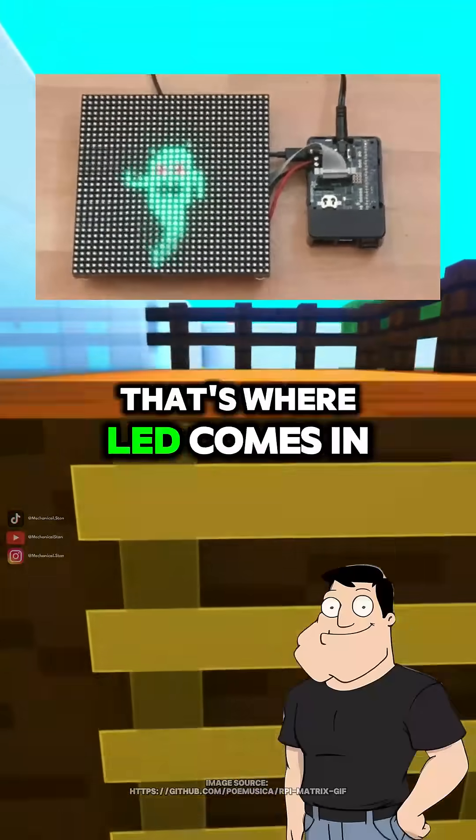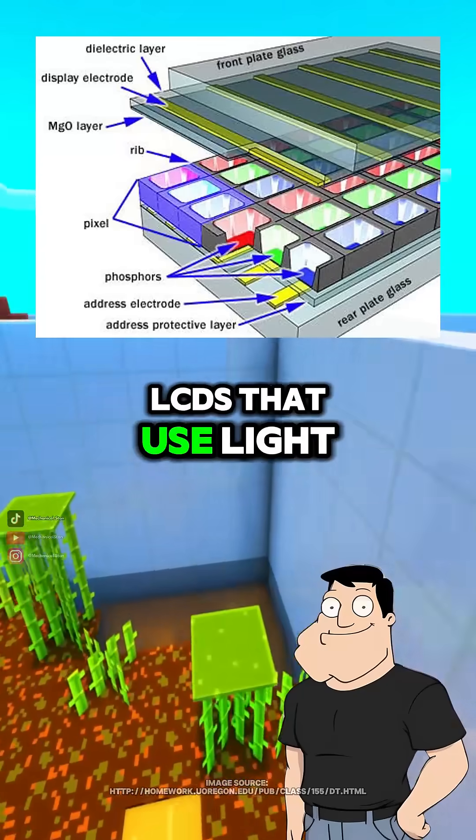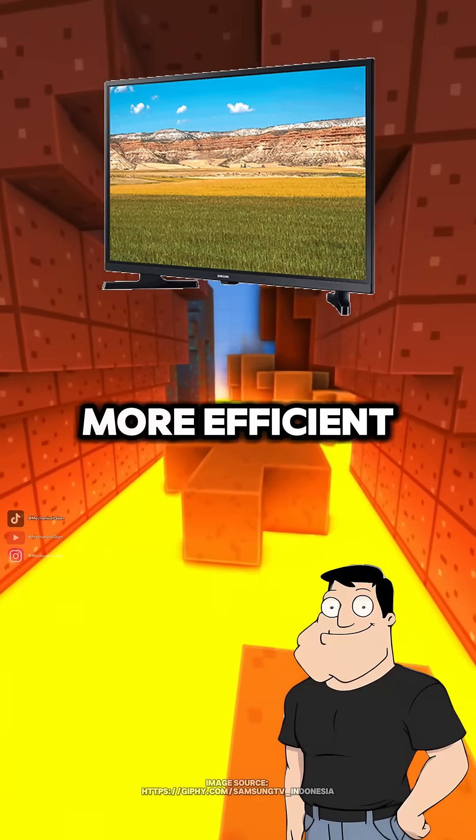That's where LED comes in. LED TVs are just LCDs that use light-emitting diodes as the backlight instead of older cold cathode tubes. They're brighter, thinner, and more efficient.